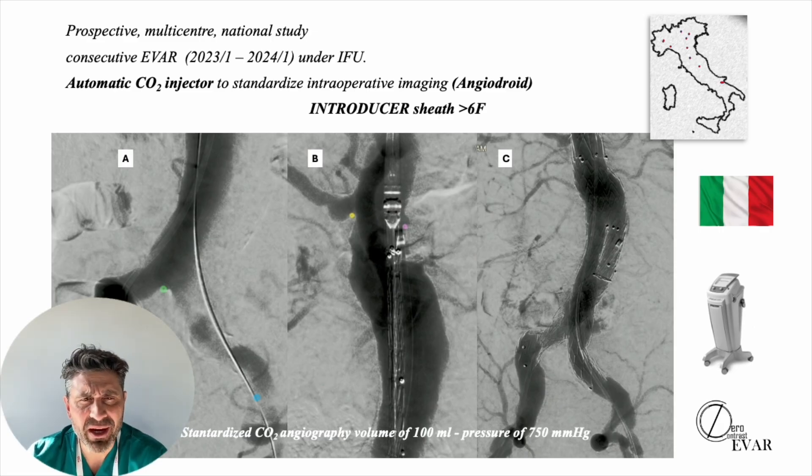This study was a prospective multicenter national one and involved consecutive EVAR under instruction for use. An automatic CO2 injector to standardize the intraoperative imaging was used, and the pressure and volume of each angiography was standardized.